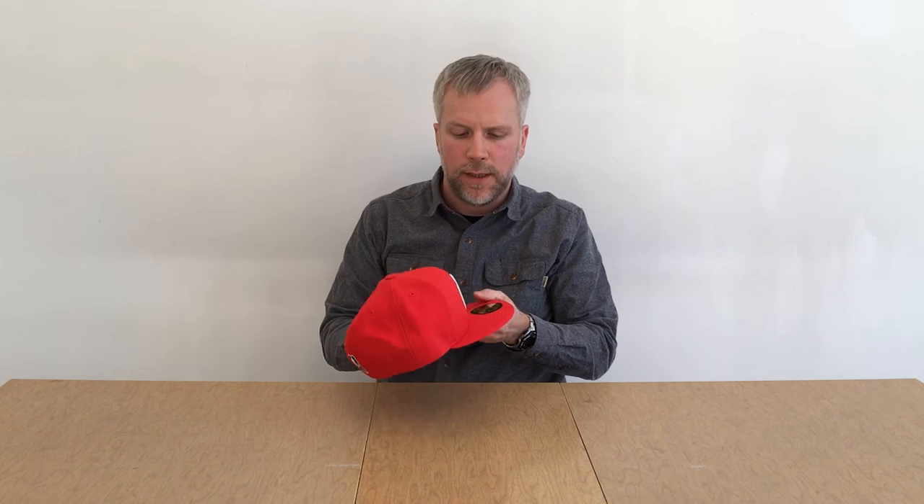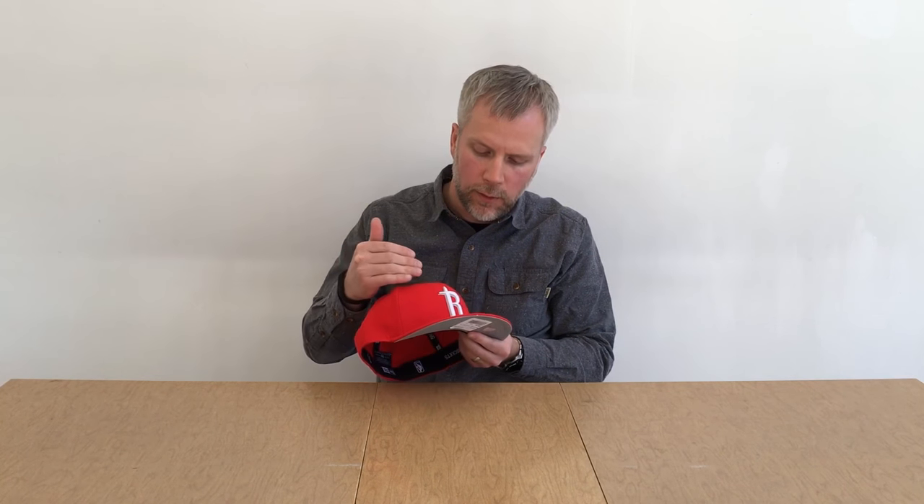Taking a quick tour of the details on this Rockets cap — the character up front does a really nice job with a shadowed combination of embroidery. You've got the white up front but there's a little bit of silver echo of the logo, kind of a silver shadow to this R. That's a pretty nice detail.